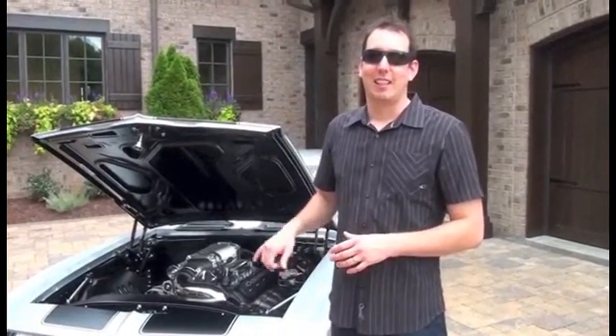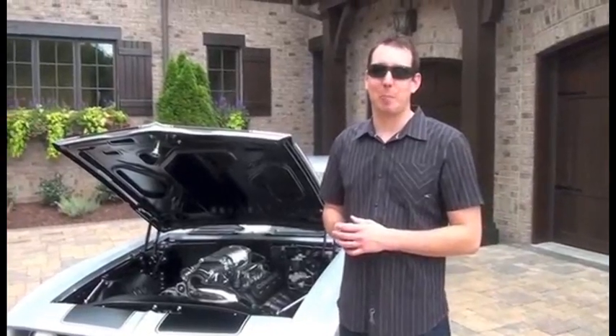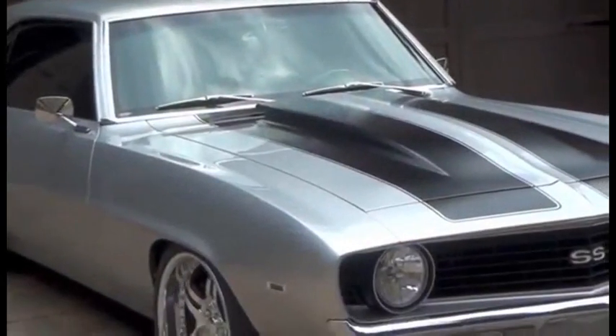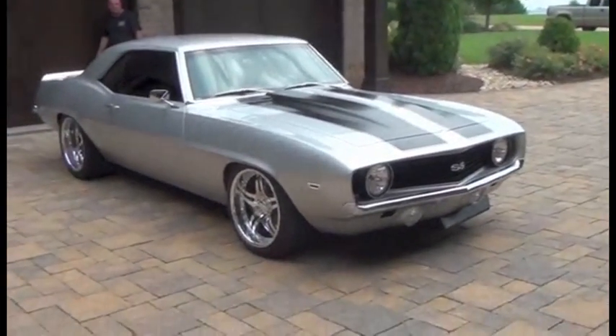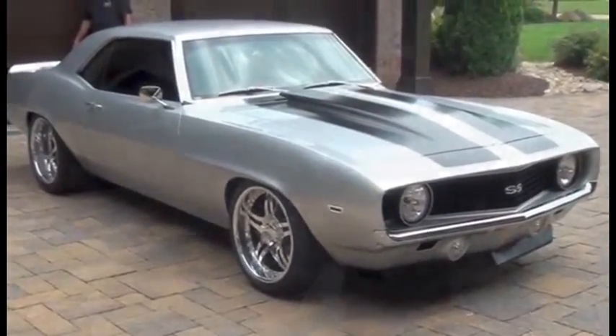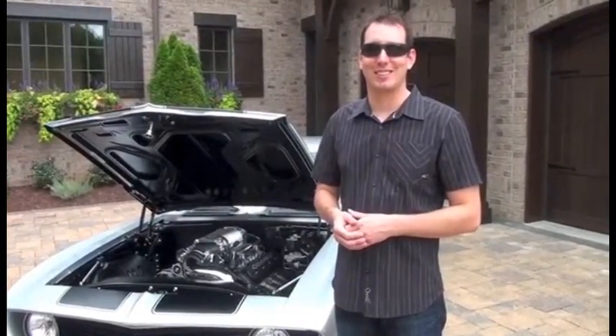How many miles are on it? Right now it only has 1,200 miles so far. I got the car back in 2009, and it took two years to completion. So I started driving it in 2011 and it's only got 1,000 miles on it so far.